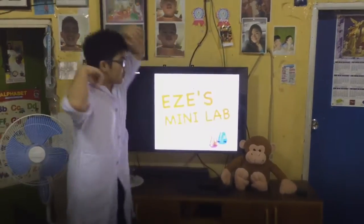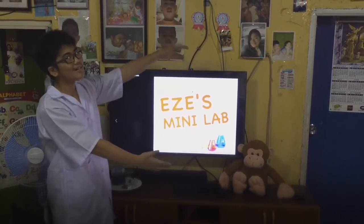Hello, I am student Ezequiel B. Reyes and welcome to Eze's Mini Lab. So I have here my attempt to try out two science tricks which I've seen done by many people. Let's do this!